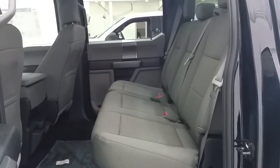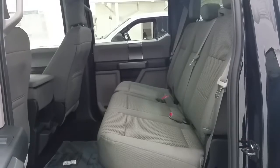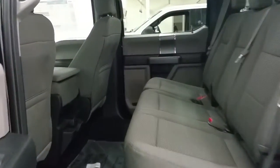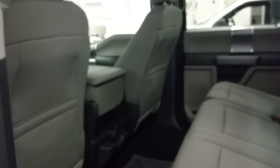Overhead: auto-dim rearview mirror, map lights, and sunglass storage. The rear seats fold up as a 60-40 split to offer a flat storage floor, as well as power windows, cup holders in the back of the console, and another 12-volt power supply.